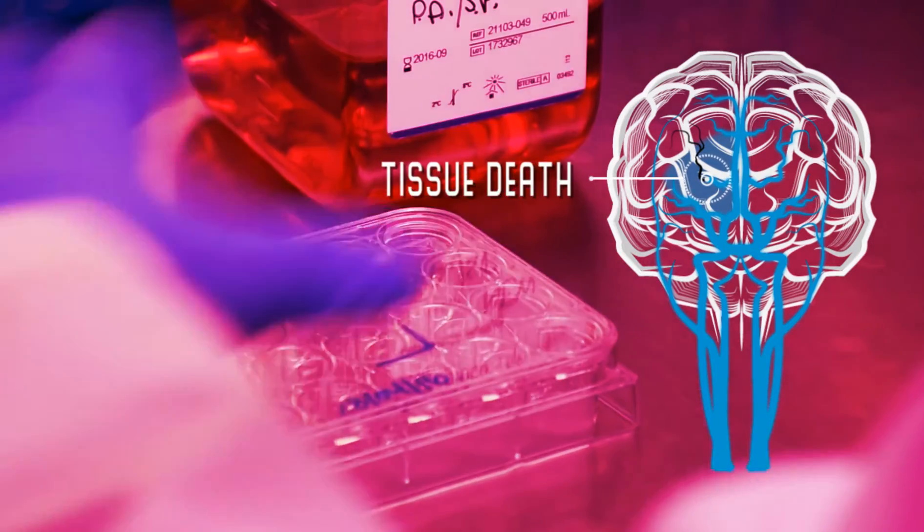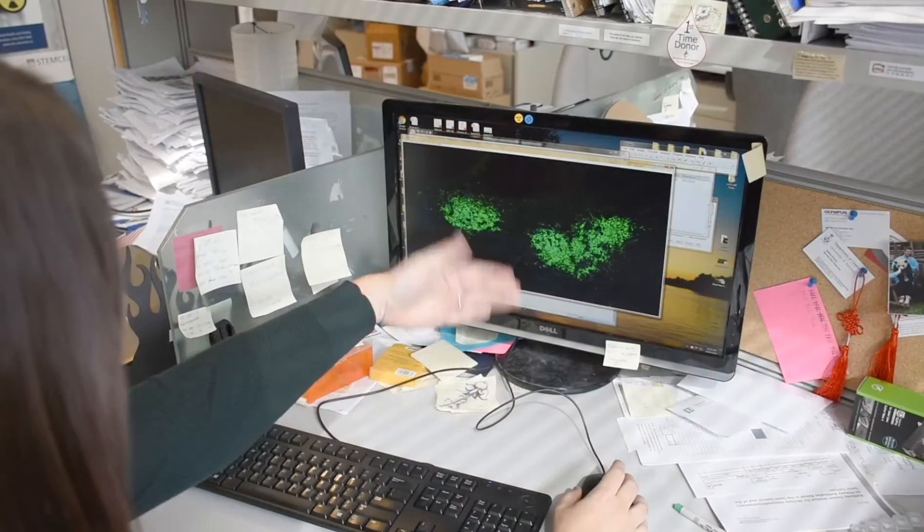Despite the high prevalence of stroke, there are currently no treatments to regenerate the lost cells.